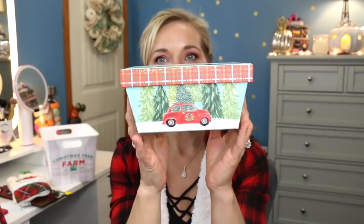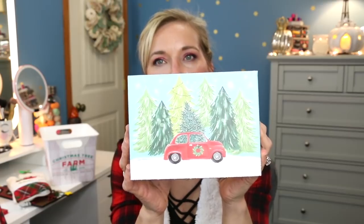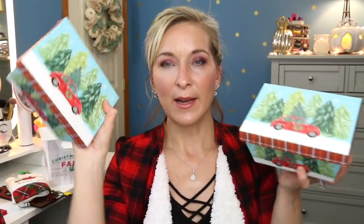Moving on to Dollar Tree — they had these super cute boxes. They're not typical boxes; they kind of go down at a slant but they do have the little red car on them. I'm okay with that even though it's not the little red truck. The snow has like a holographic quality and it's textured on the box, so they're very cute. I got two of those because they would just look cute stacked together on a shelf.